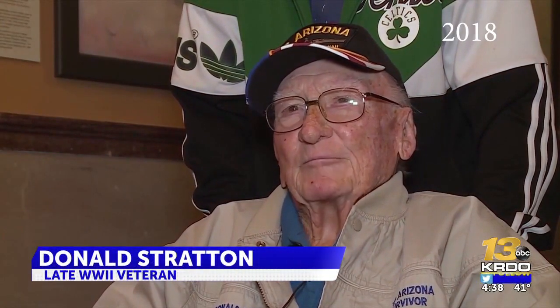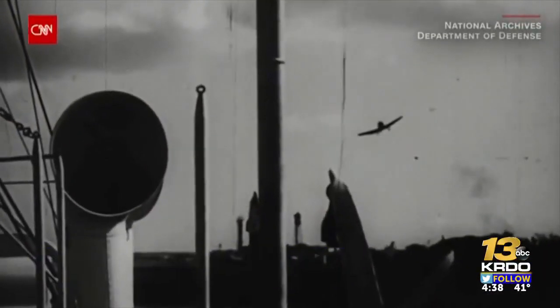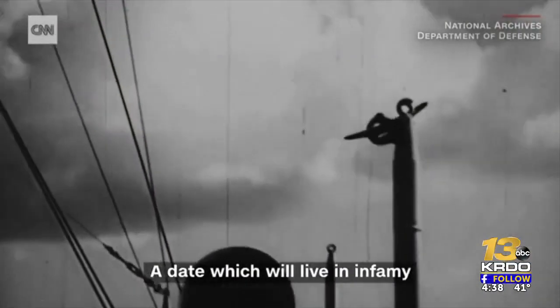That was so devastating, you think about it all the time. But I'm getting through — I don't like to talk about it at all. It just brings back too many memories.